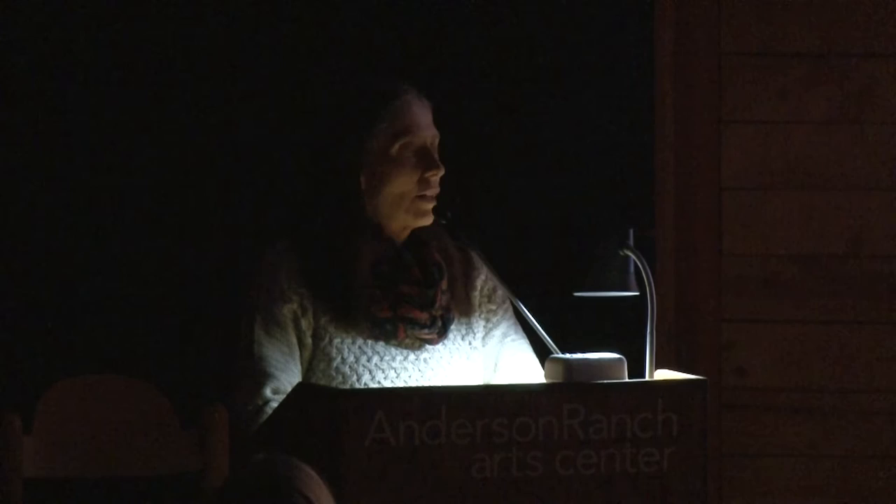Holly Roberts begins by explaining that she brought about 21 slides to give some background on how she started out — taking photographs and heavily applying oil paint over them. She describes herself as a quasi-photographer: she really uses photographs, but her brain never quite grasped shutter speeds and technical camera knowledge. She always had cameras and dark rooms, and now works digitally. Her process was to take a black-and-white silver print photograph, process it, and then use it to paint on.